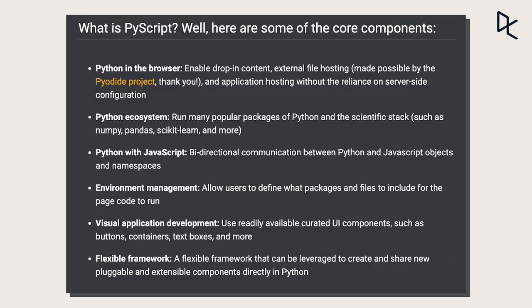The key features of PyScript are: firstly, it allows us to use Python and its ecosystem of libraries from within a web browser. Secondly, by using environment management, users can decide which packages and files are available when you're running a page's code.